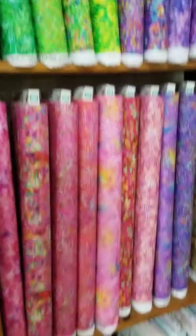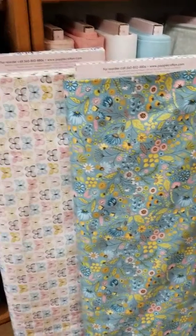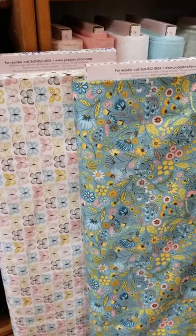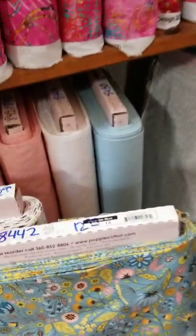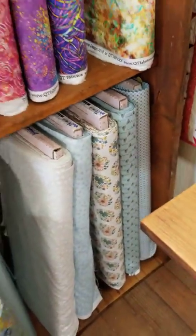And then to drastically change, this is a new collection from Poppy Cotton — a new designer in the store that we haven't used before. But it is absolutely sweet, soft, with cute little butterflies, a floral, and some very sweet little accent pieces that go with it.